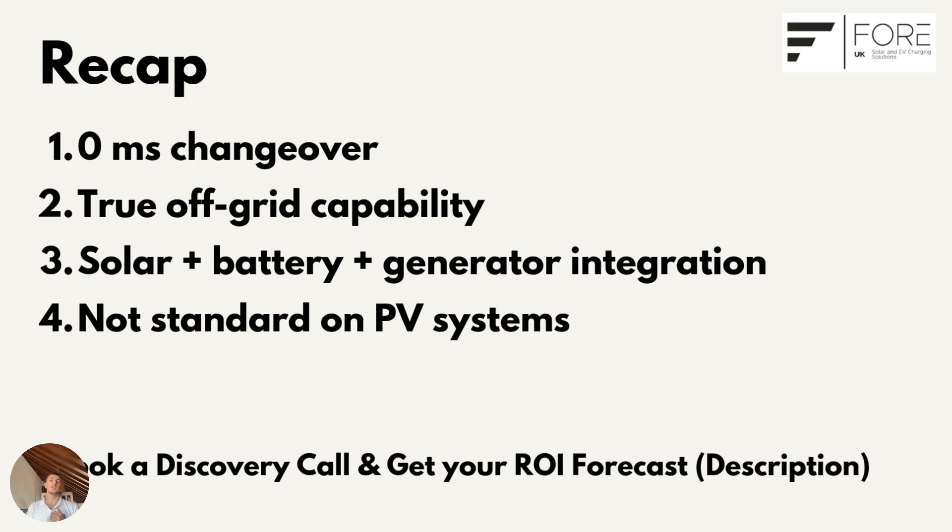To recap: true off-grid capability isn't standard — most systems shut down when the grid fails. The SIG Energy setup is able to isolate your property instantly, keeps your solar producing, charges your batteries, and can integrate a generator for continuous power. When the grid returns, everything reconnects seamlessly with zero downtime.